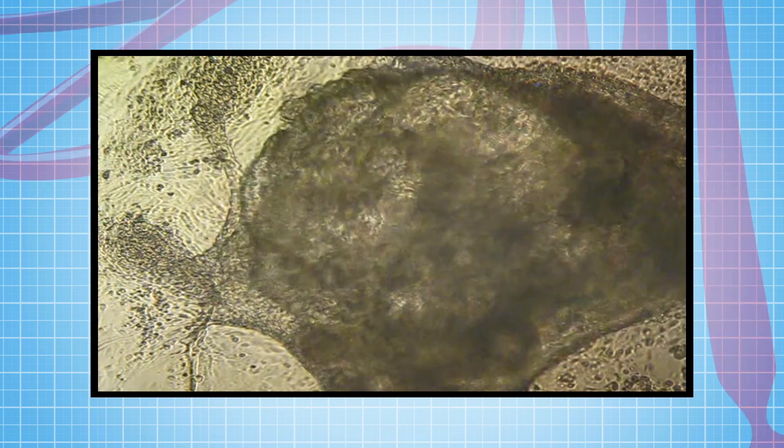Your heart was beating when you were a six-week-old embryo inside your mum, just the size of a raisin. Your heart is made up of millions of tiny cells, and each one of those cells beats on its own. And here's one of them — this is a single heart cell. It just won't stop beating, even without its mates.